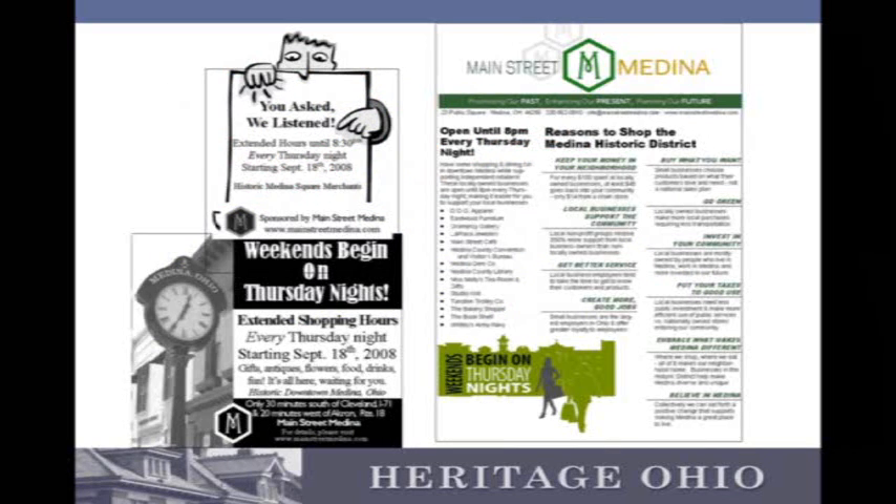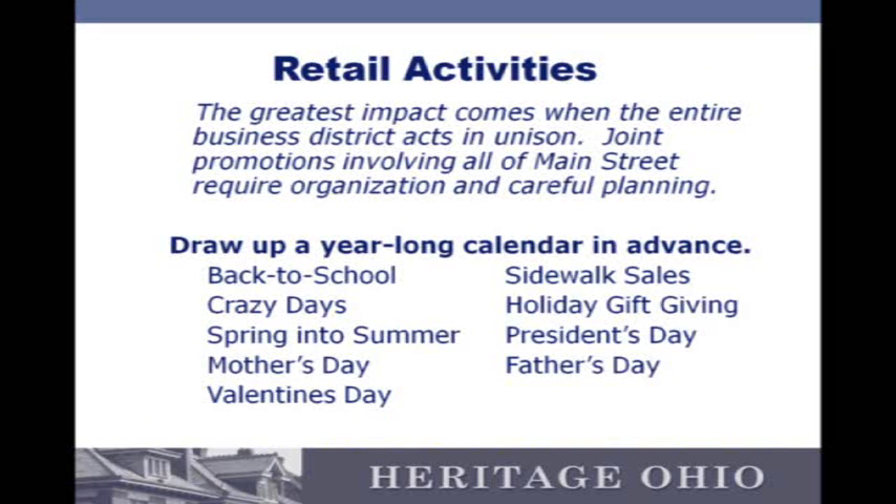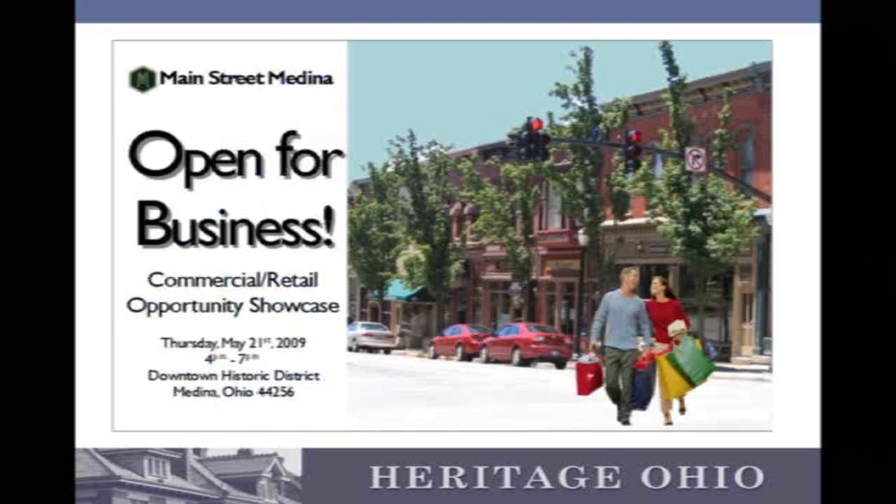Here are other great promotion strategies for getting people in the stores. In Medina, they're big on Thursday night shopping. In Cleveland, Restore Cleveland does a great job of showing the types of things you can get locally in stores that you might not be able to get at big box. A great way to look at retail activities is to line them up a year in advance and make sure you hit all those different opportunities — things like back to school, Mother's Day, or Valentine's Day — that you have events to help boost those sales.